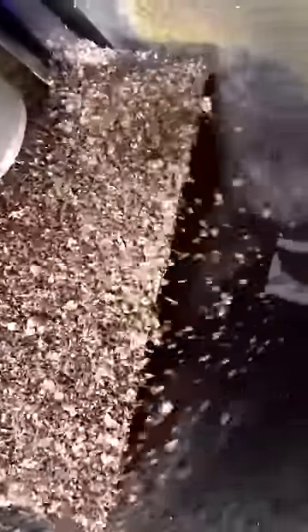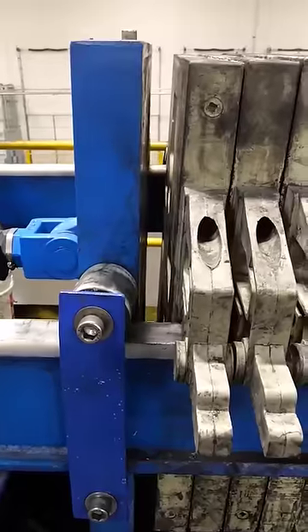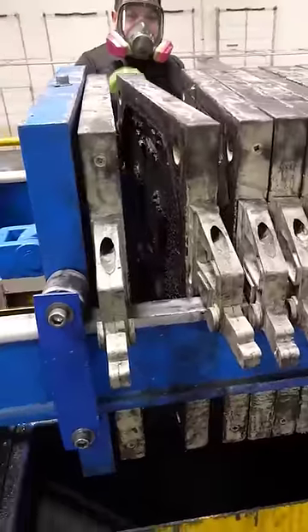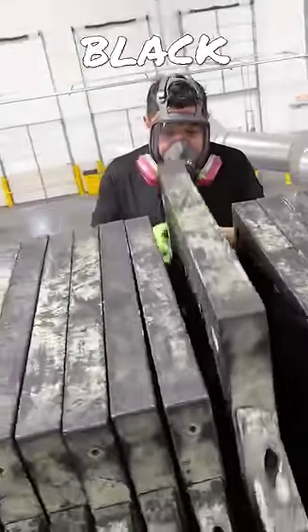The way the cobalt and lithium are extracted from that proprietary liquid inside the shredder machine is with something called a filter press. That proprietary liquid is hydraulically squeezed out, leaving behind something called black mass.